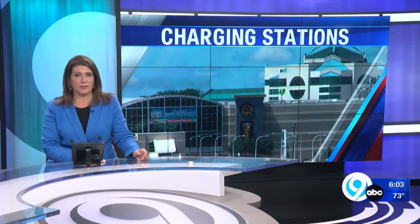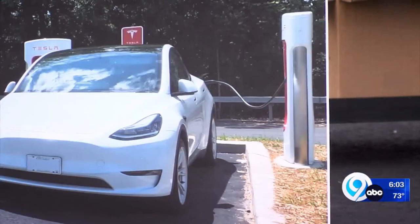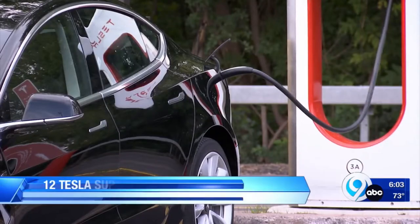Tesla's working to make it easier for drivers to charge up their car at Destiny USA. More than 10 supercharging stations are now at the mall. News Channel 9's Ashley Cofaro shows us what drivers can expect. It's electric, quite literally.